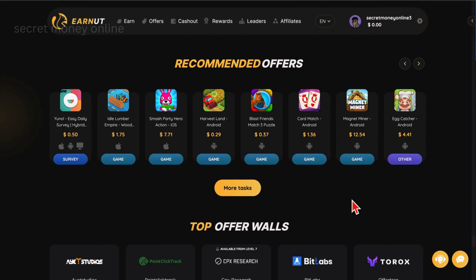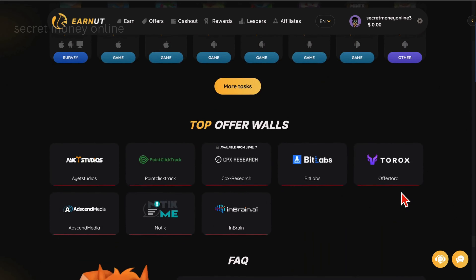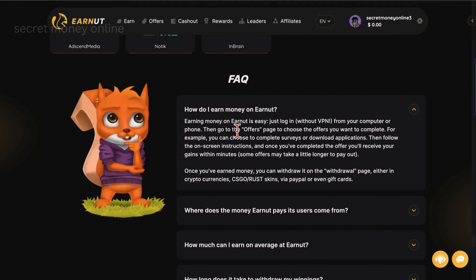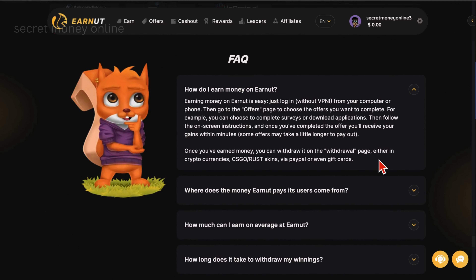Upon successfully logging into your account, your dashboard will come into view showcasing a variety of offers, including surveys, games, and more. In the FAQ section, the question 'How do I earn on EarnUT?' receives a straightforward answer: simply log in without VPN from either your computer or phone, then navigate to the offers page where you can select tasks ranging from completing surveys to downloading applications. Follow the on-screen instructions, and upon completion you'll swiftly receive your earnings. Some offers may entail a slightly longer payout duration, but once your funds accumulate you can withdraw them on the designated withdrawal page.